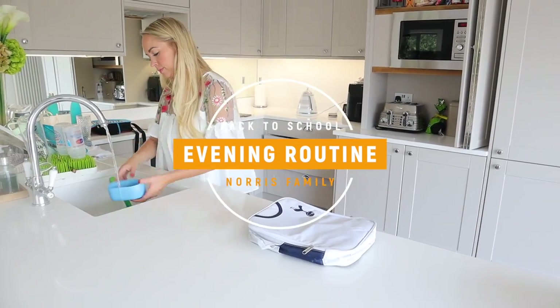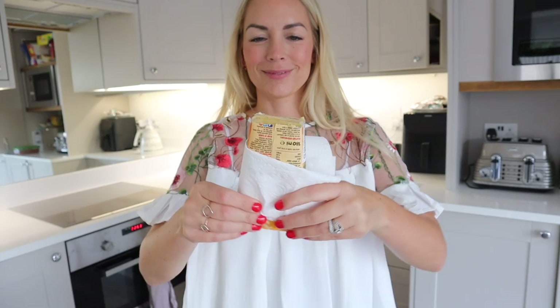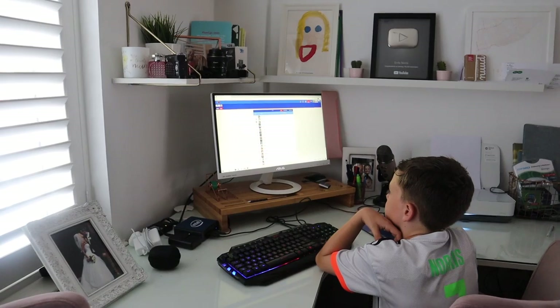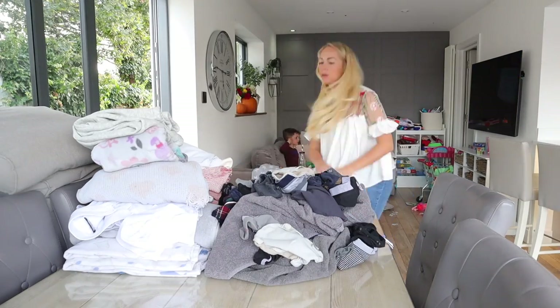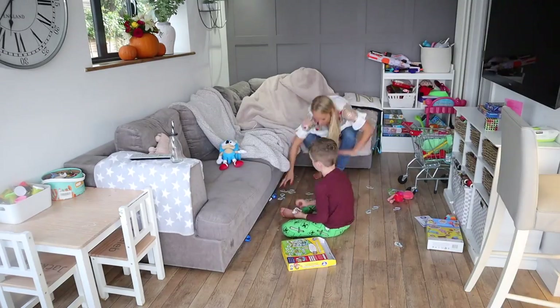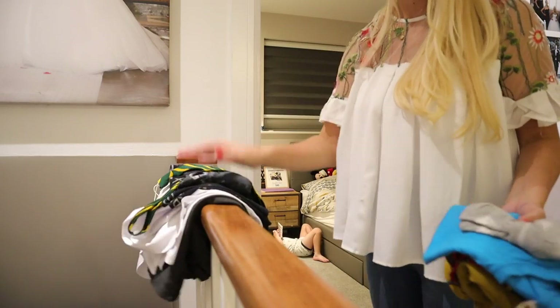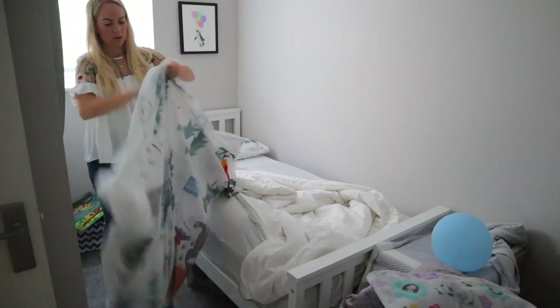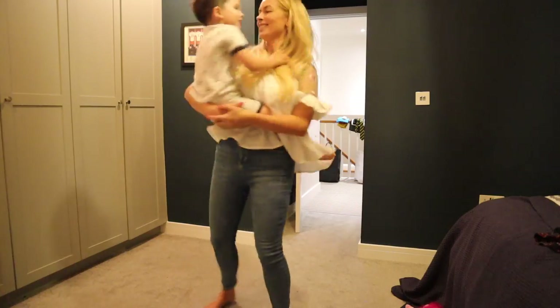Hi guys, welcome back to my channel and to a back to school evening routine. This video has been highly requested since the boys went back to school. So today I'm going to show you everything that we do in terms of homework, the cleaning tasks that I get done, how I get the kids involved in cleaning, our family meal, bath and bedtime, playing in the garden, my skincare routine, and just everything else that I do to get ready for the next day. So I hope you really enjoy this video, and with all that said, let's get into it.